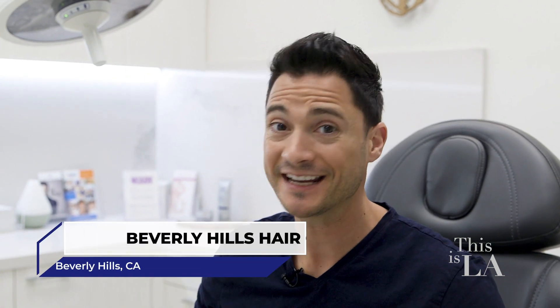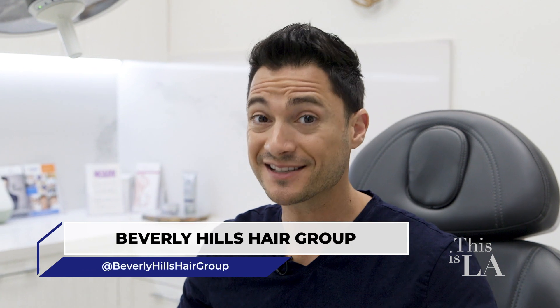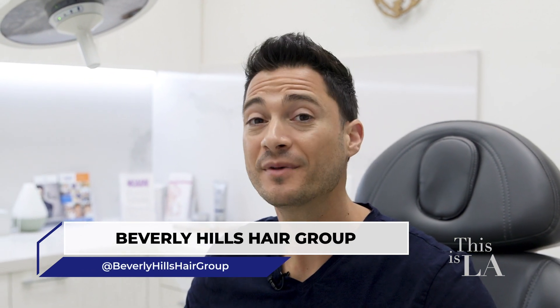Thankfully, I'm okay right now, but I do know that down the line, if I need it, I'm coming right here to Beverly Hills Hair Group. If you've got something going on, set an appointment and come in for a consult today. Don't wait till it's too late.